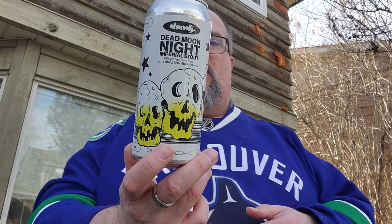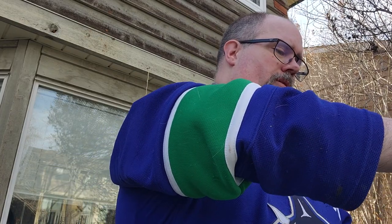It just tastes like it's been in the tin for a bit. Have you had this one before? Do you like it or not? Again, from Dandy Brewing, it's the Dead Moon Night Imperial Stout coming at 10% alcohol by volume. I had the coffee one, and the coffee was more prominent in that one. Now tasting this, I remember the coffee being prominent in the other one — and boy, was it ever. So that was pretty good. It helped me watching the game the other night, and this one's going to help me watching the game tonight.